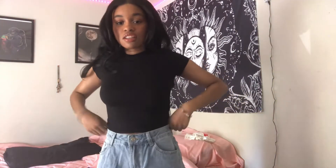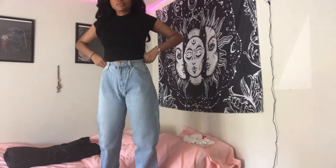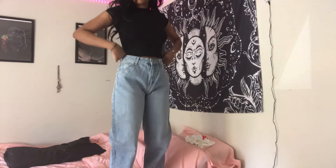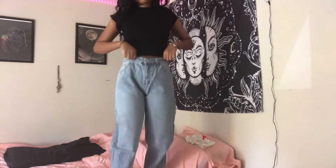I also got like six pairs of jeans. I think these are like mom jeans or boyfriend jeans, but these are really cute — I got them in like three different colors.